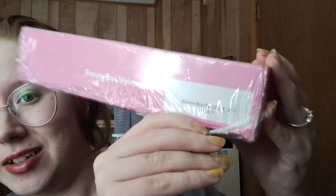Hey, then. Today's video is my fall 2024 Walmart Beauty Box. I had to check, and I have version 11. There's so many of them. Oh my god. So we're going to get into it.